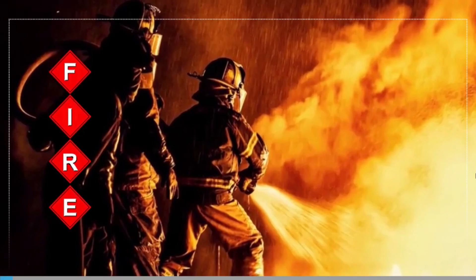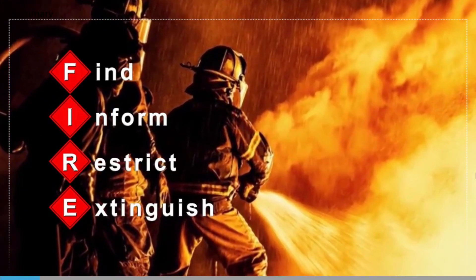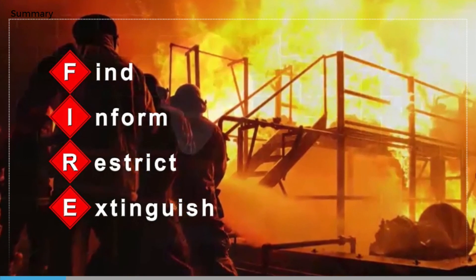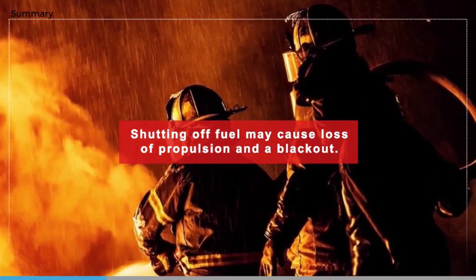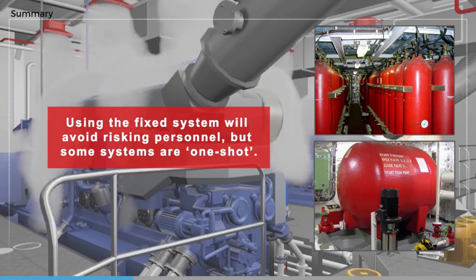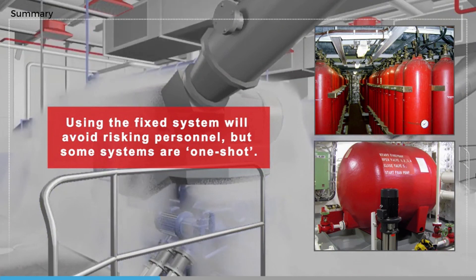The general principle for dealing with a fire on board ship is Find, Inform, Restrict, Extinguish, but for a large fire in the engine room each case is different. We may be faced with two dilemmas: firstly, shutting off the fuel should stop the fire but may mean loss of propulsion and a blackout; secondly, using the fixed system will avoid risking personnel in a hazardous environment, but some of these systems are for one-shot use. There is no easy answer that will be correct for every case.